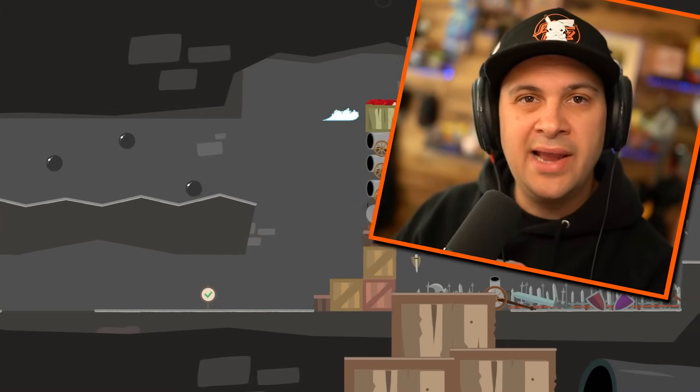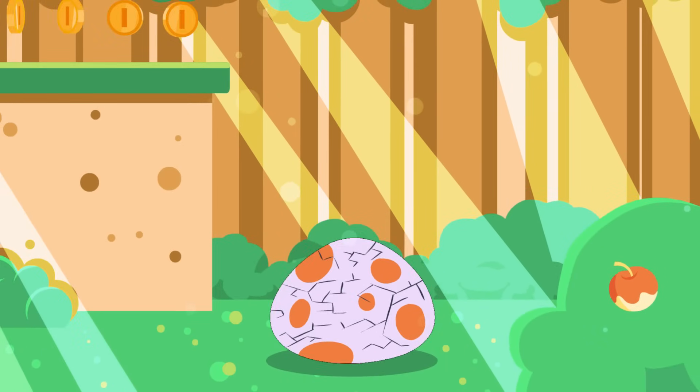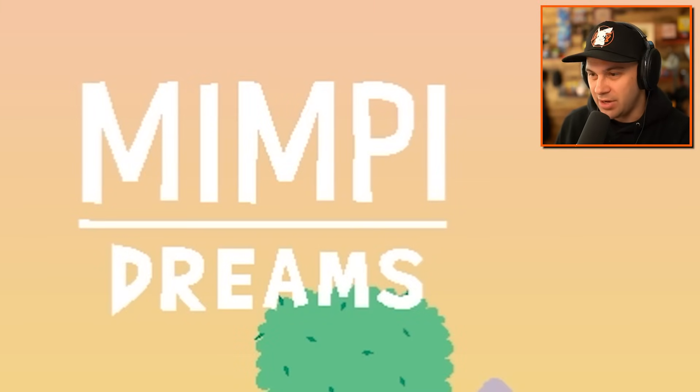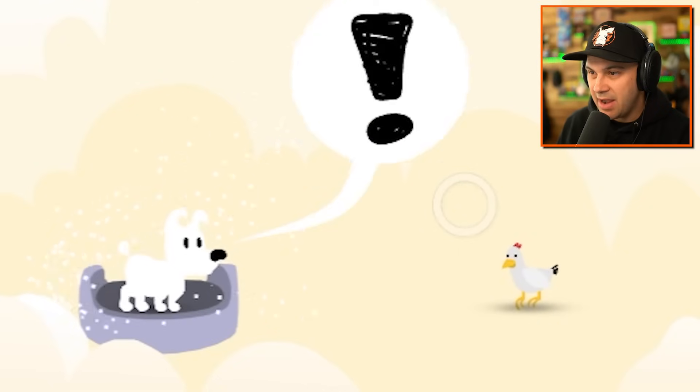What do a dog's dreams look like? I don't know, let's find out. Hello everybody, I'm Kyla Kidd, and we're about to go inside of a dog's dreams. This is going to be crazy. It's called Mimpy Dreams. What are you dreaming about, little guy? Chickens, apparently.